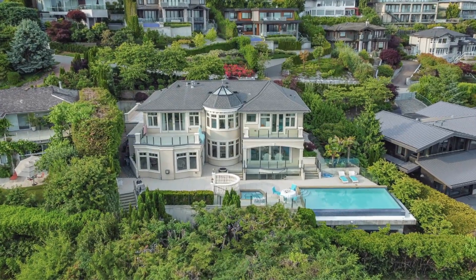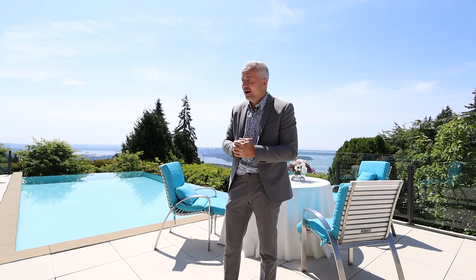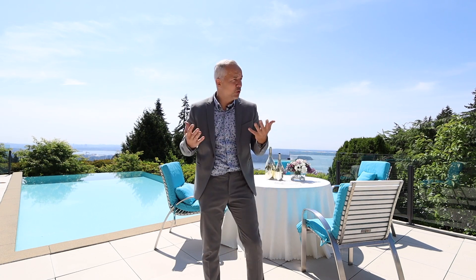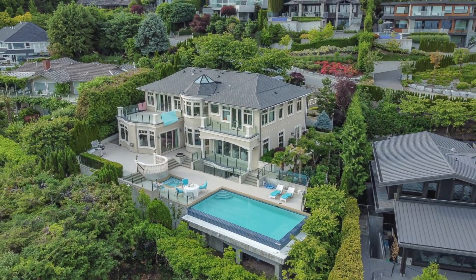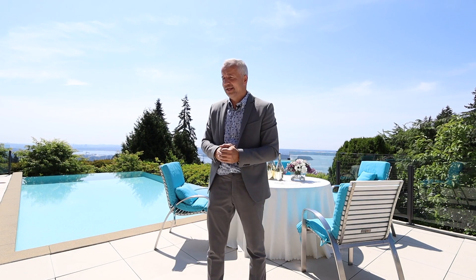Welcome to this oasis! This definitely is a one-of-a-kind home nestled in West Vancouver at 1356 Camry Road, and of course it is a gorgeous day here in West Vancouver. This one-of-a-kind home, most likely a $60 million home, is ready for you to rent. It is fully furnished, it is stunning from top to bottom, and it is truly my pleasure to show you this gorgeous home.